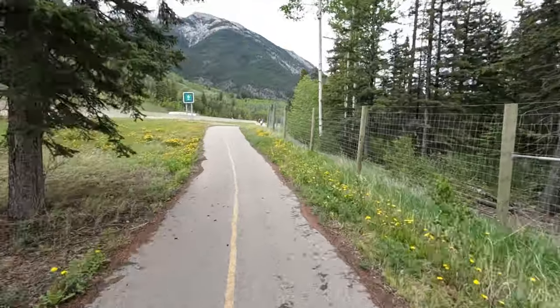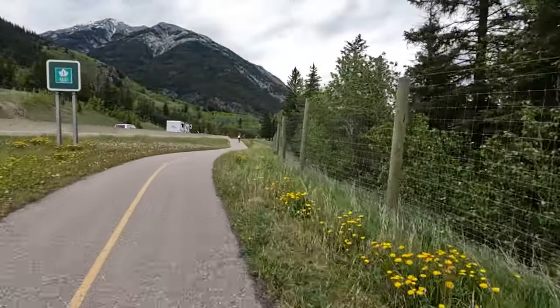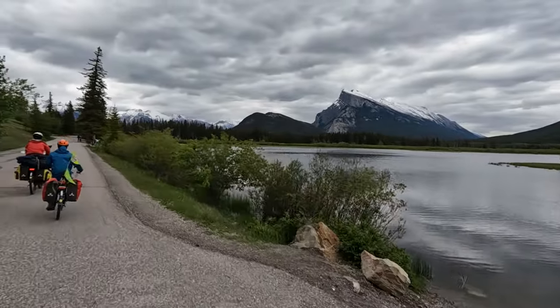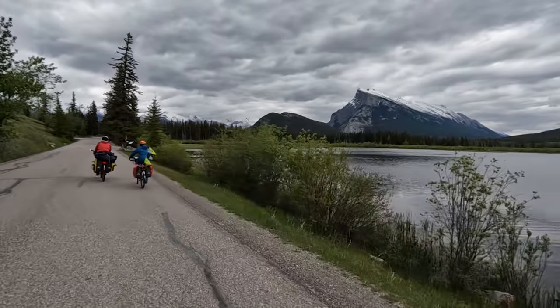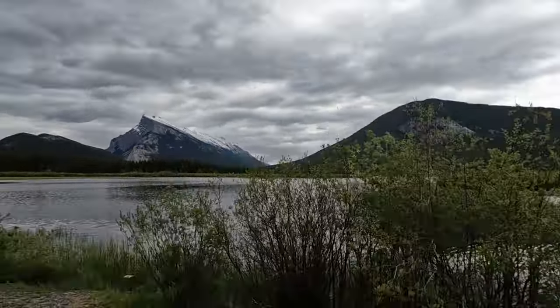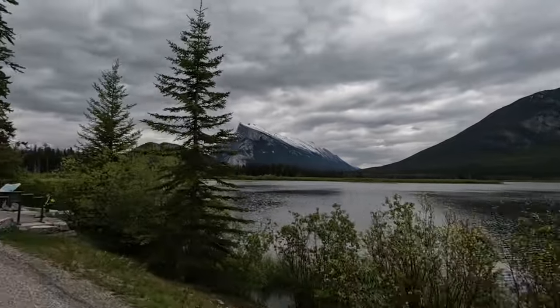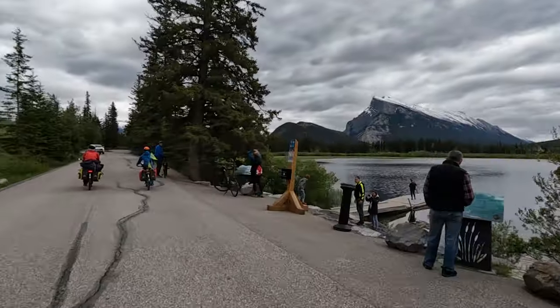The Legacy Trail parallels the road but is a fully separated cycle track. Approaching Banff, the village and the views are absolutely spectacular — Vermilion Lakes: stunning, stunning, stunning. This is so beautiful — lots of cyclists, lots of people.